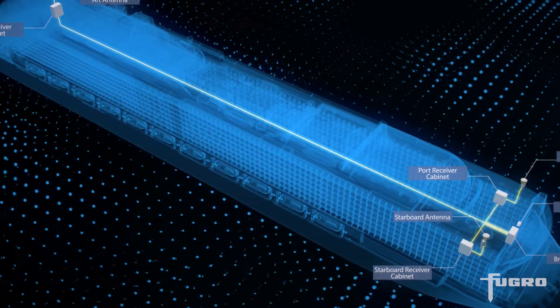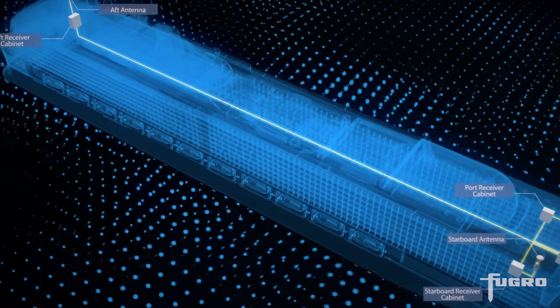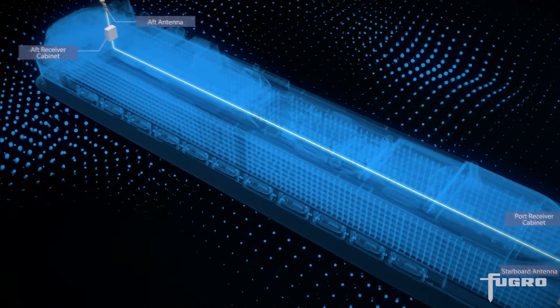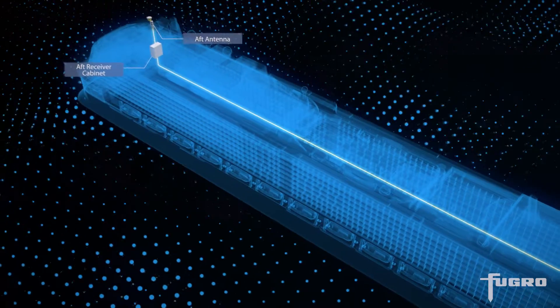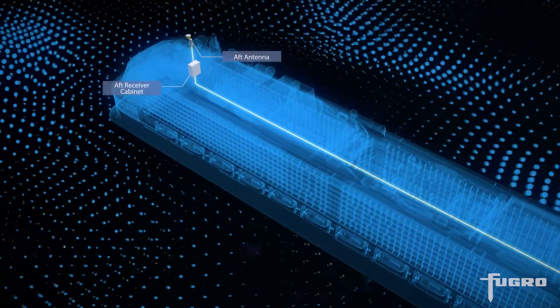The components of the system are connected via fibre cable to a central computer which uses the collected data to present key information on the bridge. The OceanStar system can be used standalone or integrated with a bridge system.